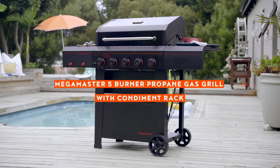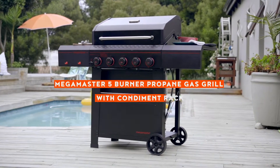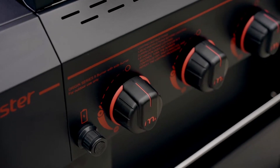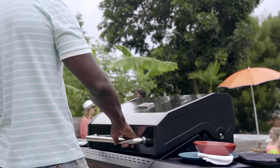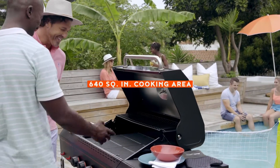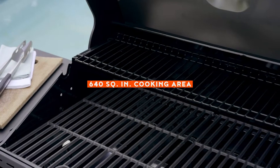Introducing the Superior Host Cookout Companion, the MegaMaster 5-Burner Propane Gas Grill with Condiment Rack. With a spacious 640 square inches of cooking space, you can take your barbecue ambitions to the next level.